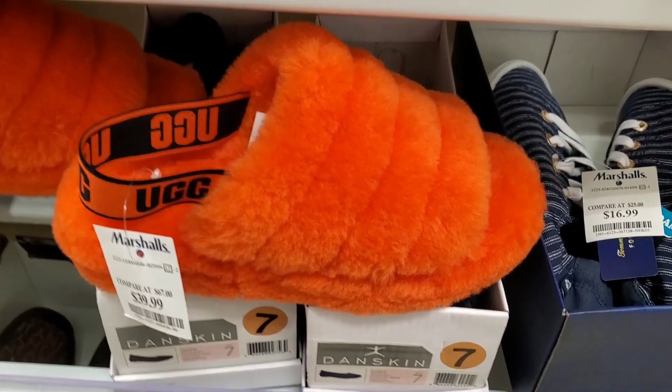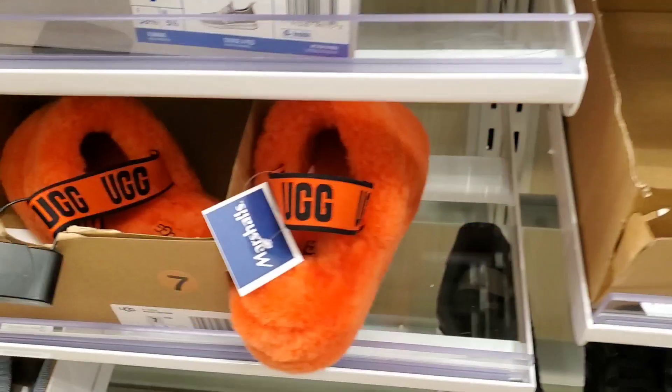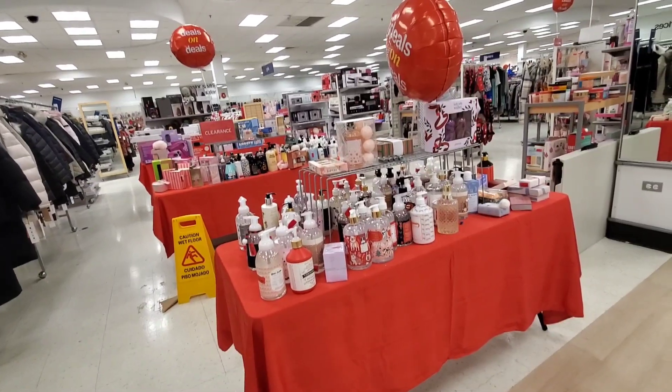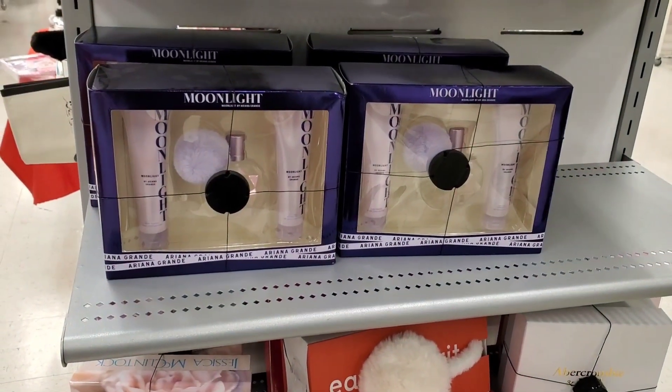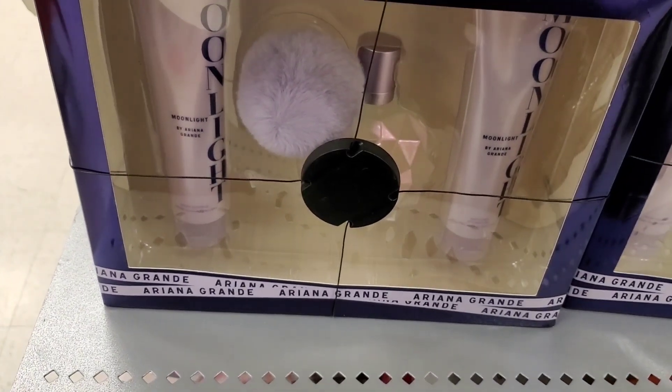For new footwear, they had these really pretty slides — such a cute color — for $40. Now I'll show my new clearance finds. There was a lot going on in the clearance section; they had the Moonlight by Ariana Grande set marked down.